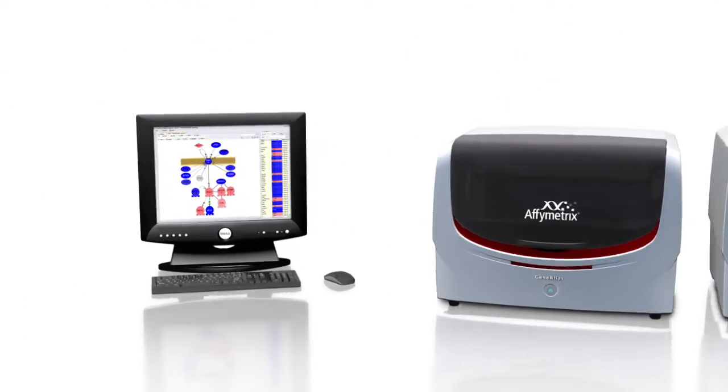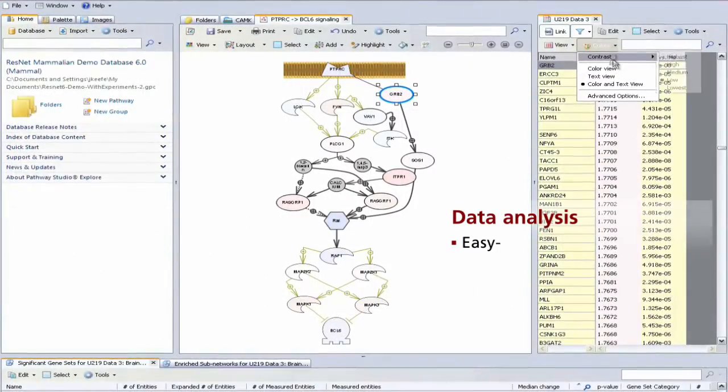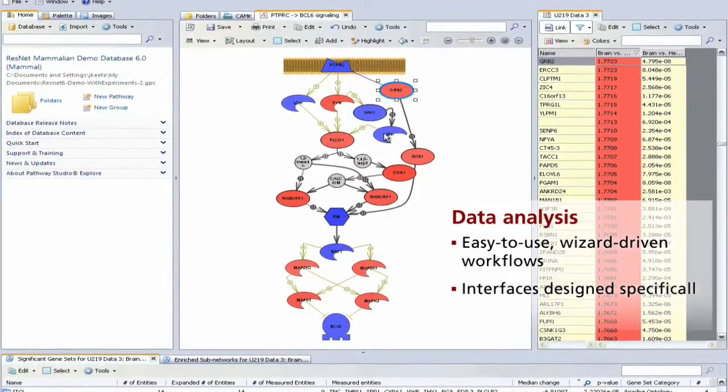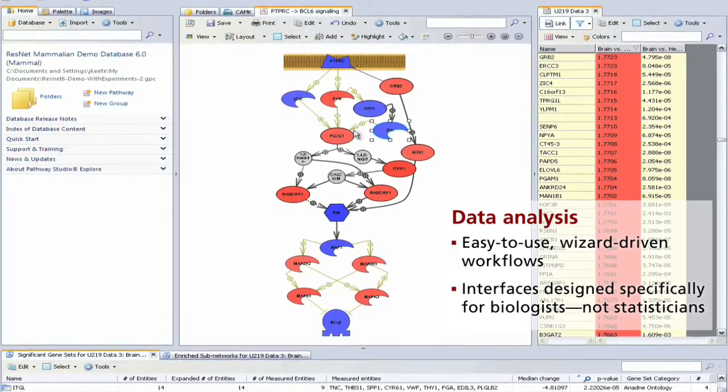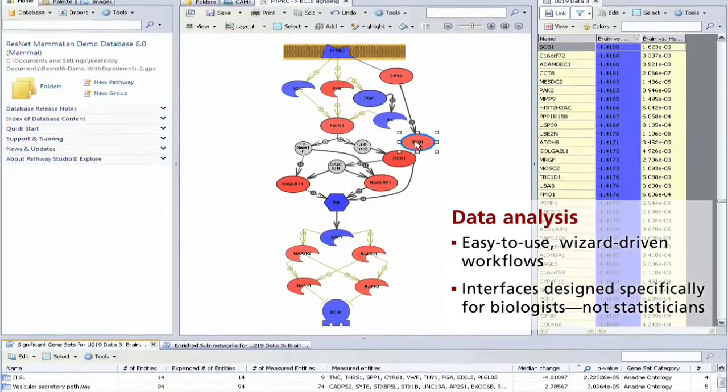For data analysis, Affymetrix has partnered with PARTEC and Iriadne to develop workflow-driven statistical and pathway analysis software packages with the biologist in mind. What you get are biologically relevant results, not just data.